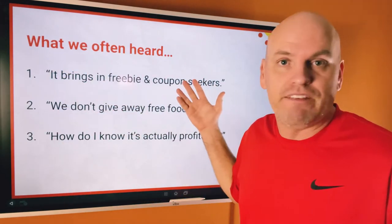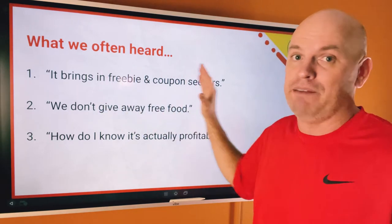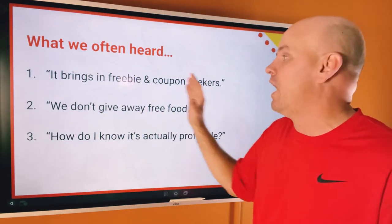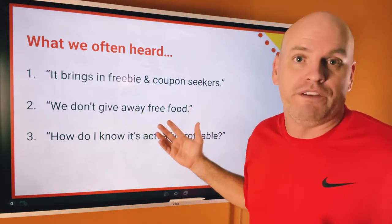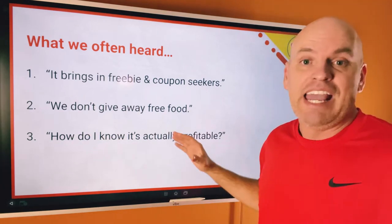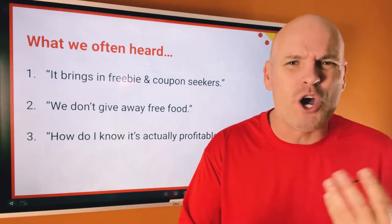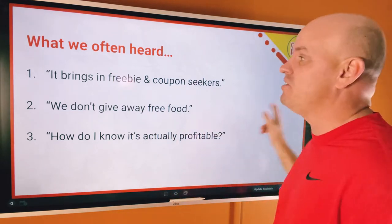What we often heard is that it brings in freebies and coupon seekers. I get it — you don't want freebie people only coming in for freebies and coupons. We don't want to give away free food. And you might be thinking, how do I know this is even making a profit for me? I understand.